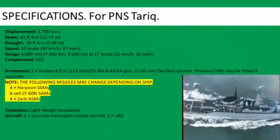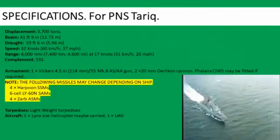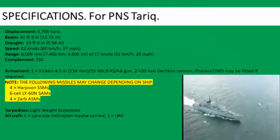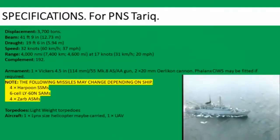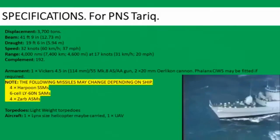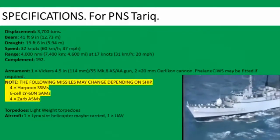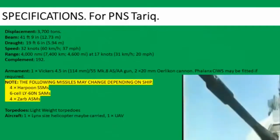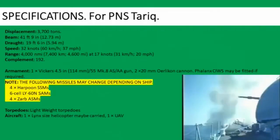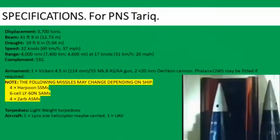Now let's look at the general specifications for PNS Tarek. Displacement 3,700 tons, beam 41 feet 9 inches or 12.73 meters, draft 19 feet 6 inches or 5.94 meters, speed 32 knots or 60 km/h or 37 miles an hour. Range 4,000 nautical miles or 7,400 kilometers — that's 4,600 miles at 17 knots, 31 km/h, or 20 miles per hour.